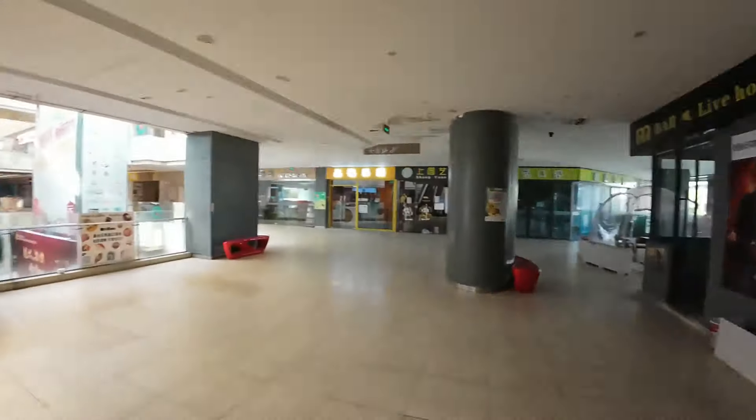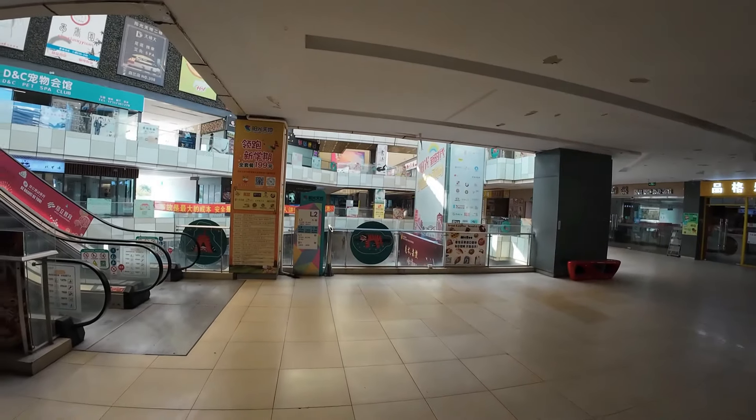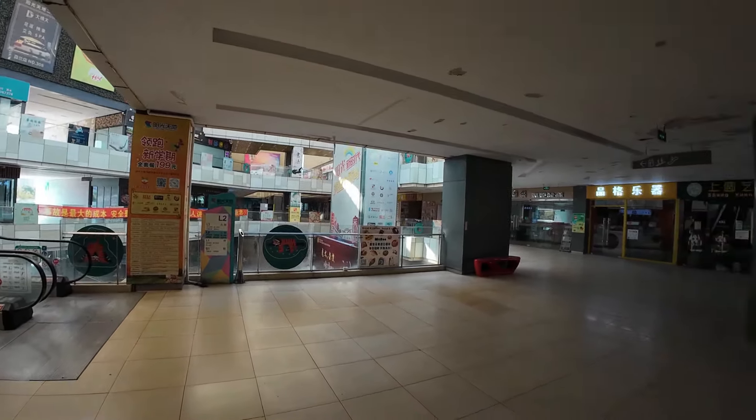Anyway, that's all for today. This is the shopping mall nearby where I live — it could be another one for a video about abandoned shopping malls in China. I've lived in this area for five or six years and it's been quiet, to say the least.